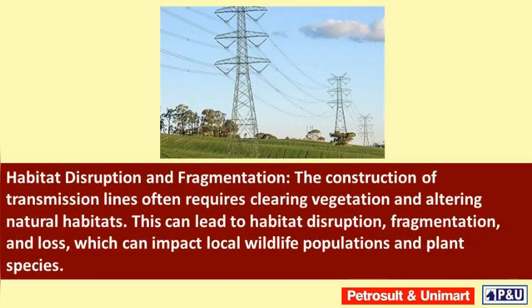Habitat disruption and fragmentation: the construction of transmission lines often requires clearing vegetation and altering natural habitats. This can lead to habitat disruption, fragmentation, and loss, which can impact local wildlife populations and plant species.